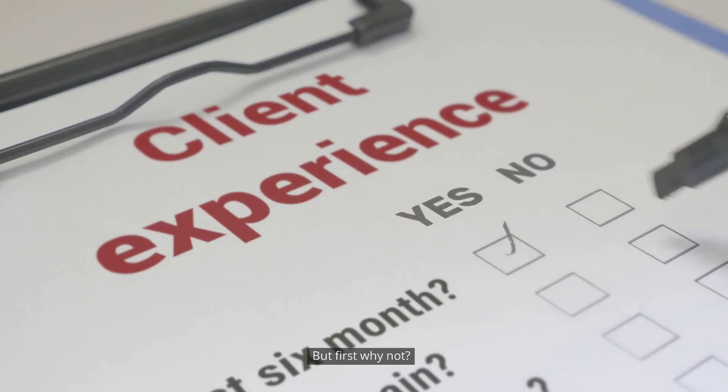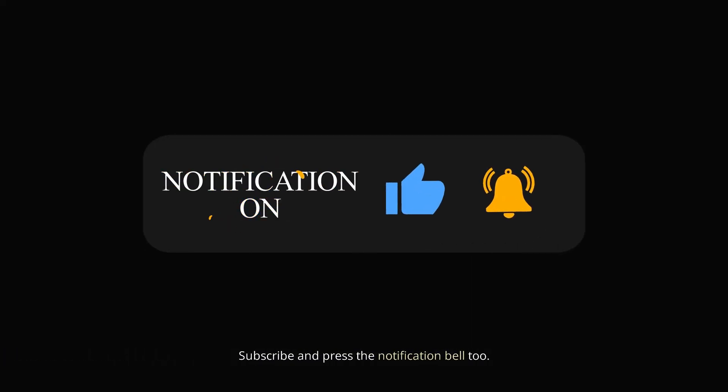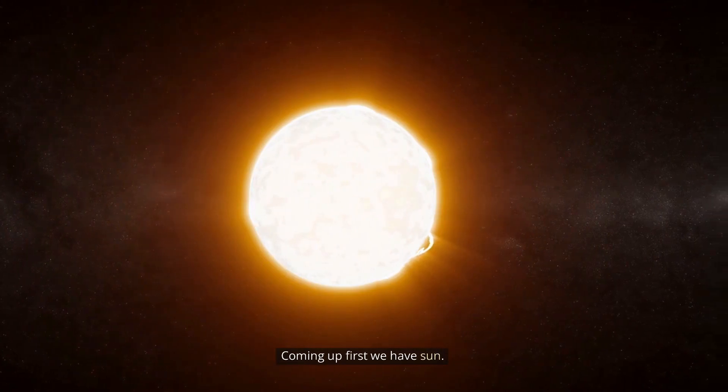But first, subscribe and press the notification bell too. Coming up first, we have the Sun.